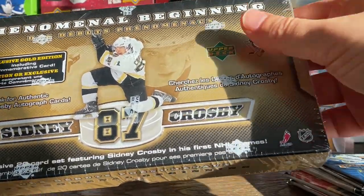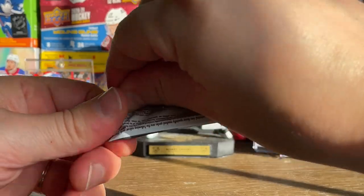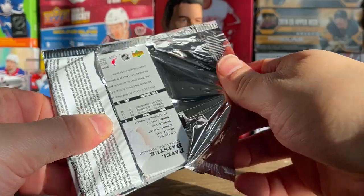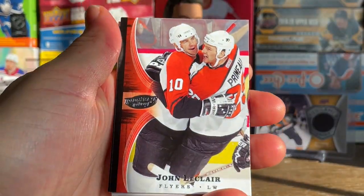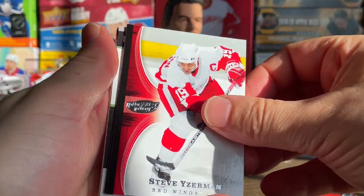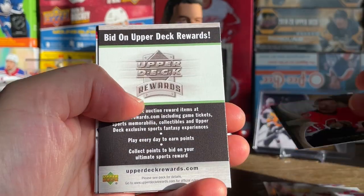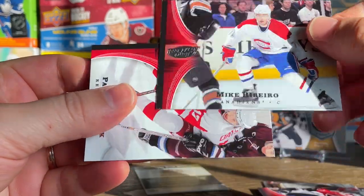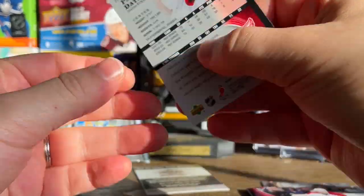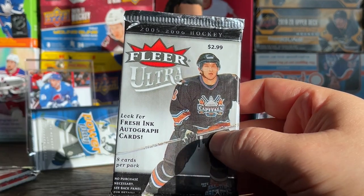Been holding onto it for a while, thought this would be a great video to open it as well. Let's start off with the Power Play pack and go through these a little slower since there aren't many packs. John LeClair, good quality on these — Stevie Yzerman, Dominik Hasek the Dominator, one of these filler cards, Eric Staal, Mike Ribeiro, and Pavel Datsyuk. Nothing there.